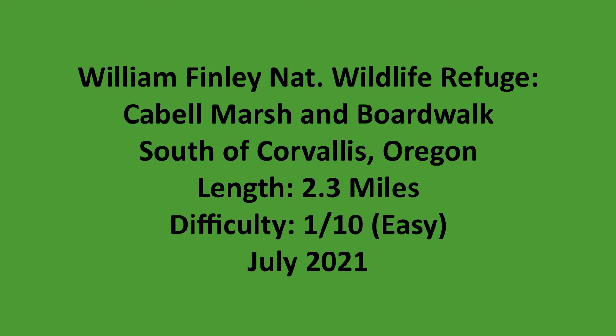This is a summary video for a hike that I did at William L. Finley National Wildlife Refuge, south of Corvallis, Oregon.